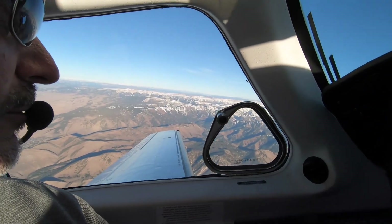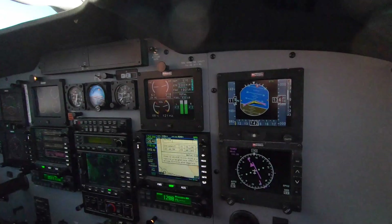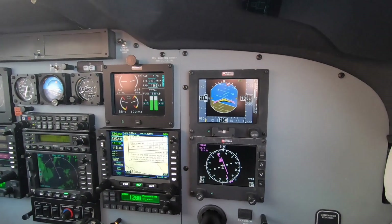Beautiful view out there. Nice job. Good departure.